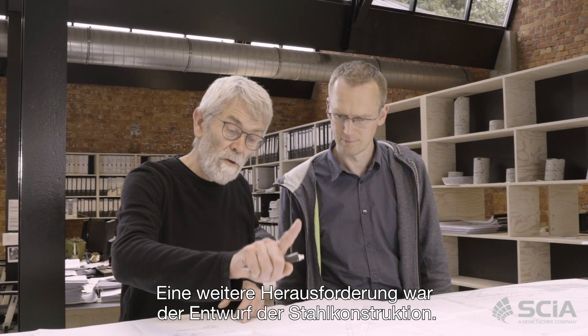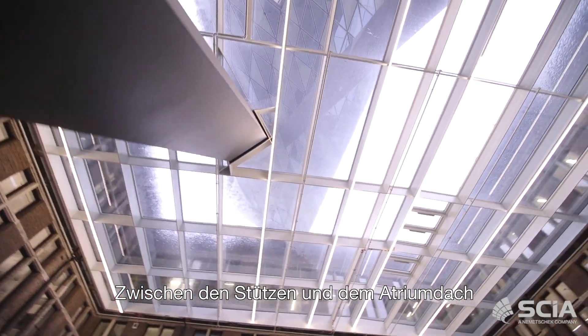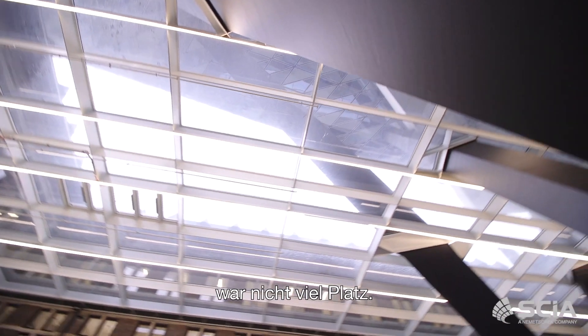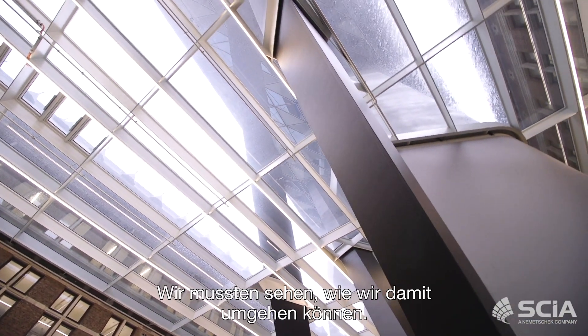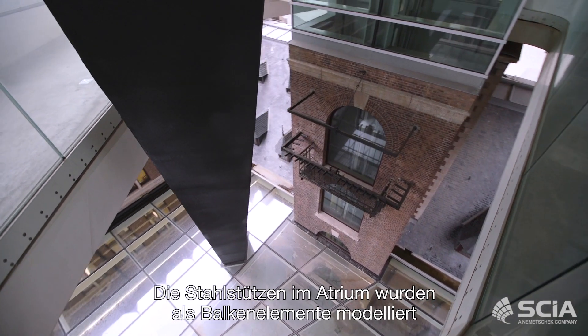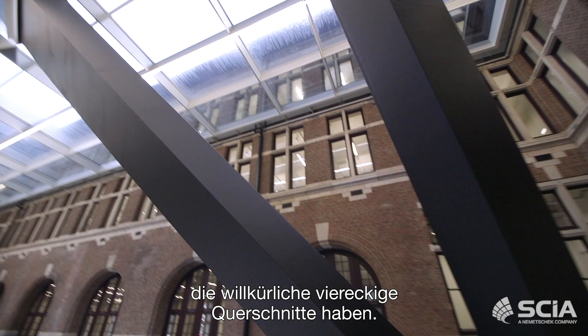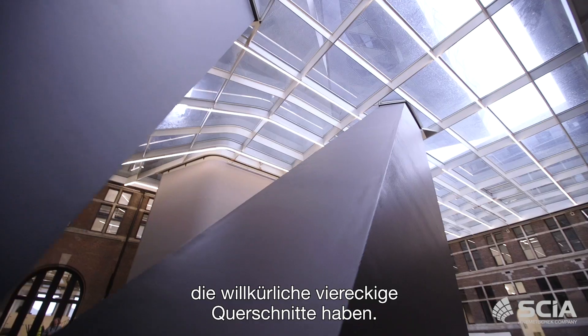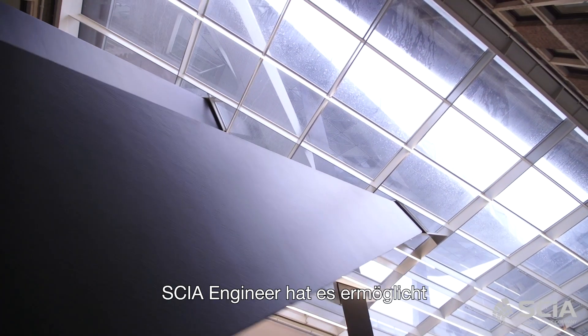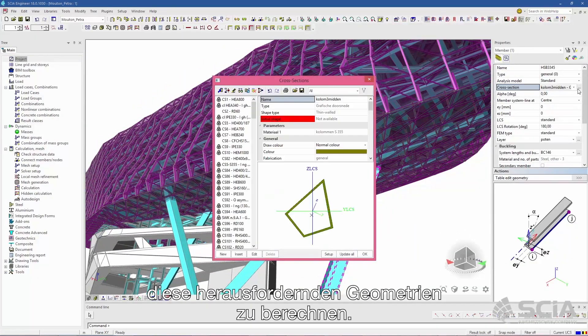Another challenge was the design of the steel structure. There was not a lot of space in between the columns and the atrium roof, so we had to see how we could cope with this. The steel columns in the atrium were modeled as beam elements which have an arbitrary quadrilateral shape. CSN Engineer made it possible to calculate these challenging geometries.